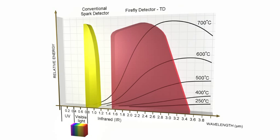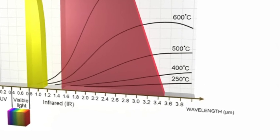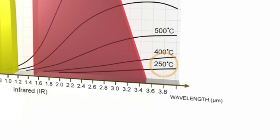Conventional systems are based on photocell detectors detecting in the visible light spectrum. Firefly uses unique and patented true IR detection, which also enables detection of hot, black particles with temperatures down to 250 degrees, without being sensitive to daylight.